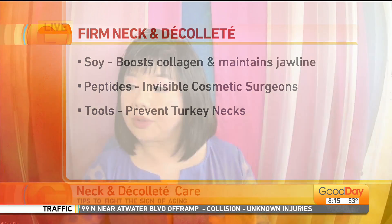You can also use tools to help, like the gel roller. These are really popular right now. And also gua sha. They improve microcirculation and help tone the area, because this area is also muscle.